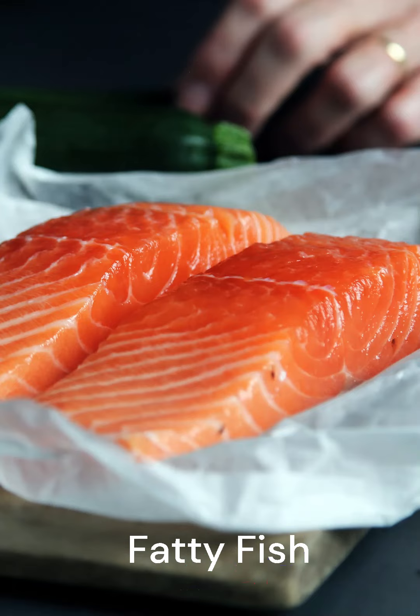Fatty Fish. Fatty fish contains omega-3 fatty acids that may promote fat loss. Fish is also rich in protein, which helps you feel full and boosts metabolic rate during digestion.